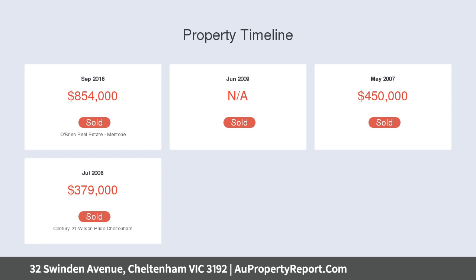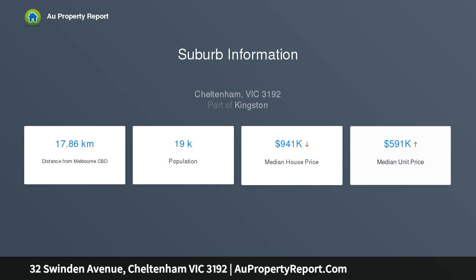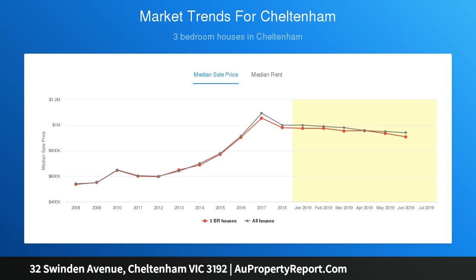The home's sun-drenched frontage gives way to reveal three double bedrooms, each with robes, the master providing a peaceful retreat with a large ensuite. A large window looks out to a central private courtyard set to the rear.